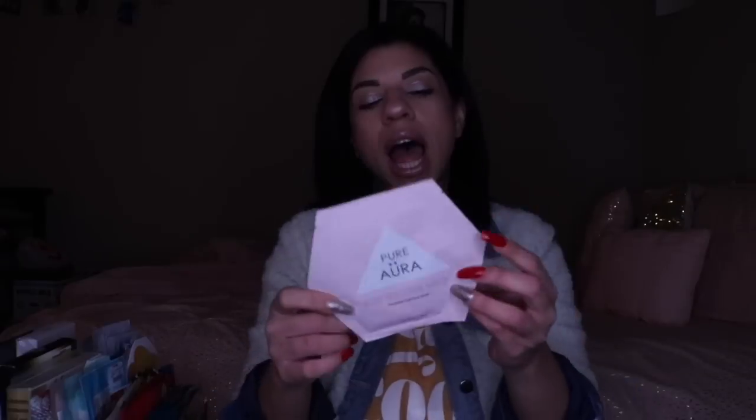Next is this mask — this is a newer brand of face masks. I haven't actually done any of theirs before. This is a Rose Gold Mask from Pure Aura. I believe it's like a foil sheet mask. They're really kind of new to the masking market, so I haven't actually tried them yet. If you have tried them, let me know what you think.